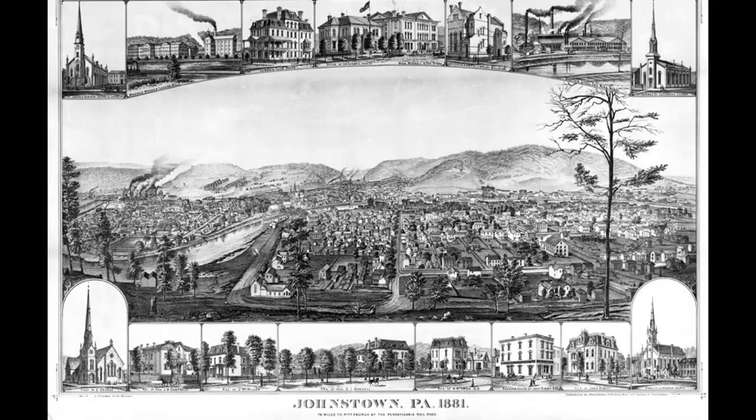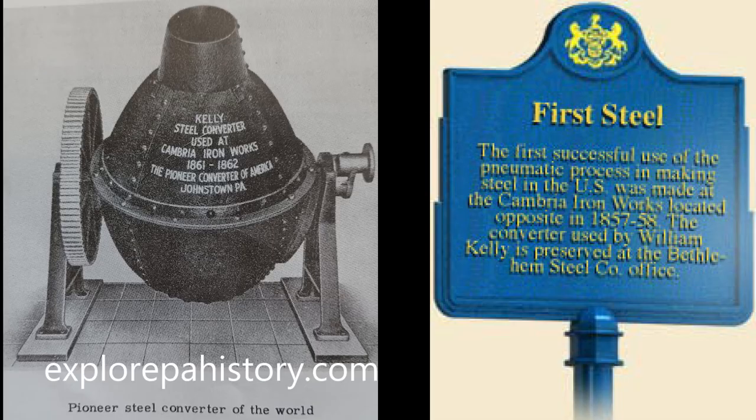Despite the diminishing need for the Portage Railroad, Johnstown would see a resurgence in population in the 1860s after the invention of the Kelly Converter at the Cambria Ironworks in town. By the beginning of 1889, Johnstown was home to around 30,000 people — it even had two opera houses and a roller skating rink.